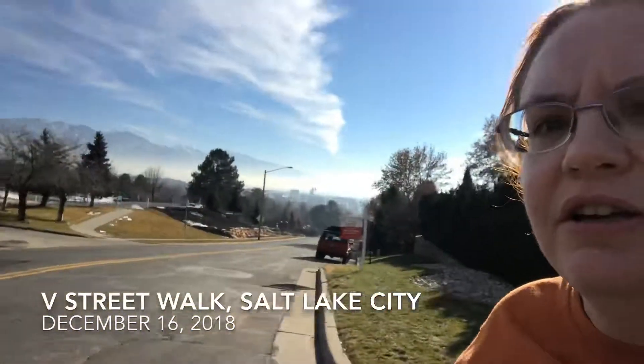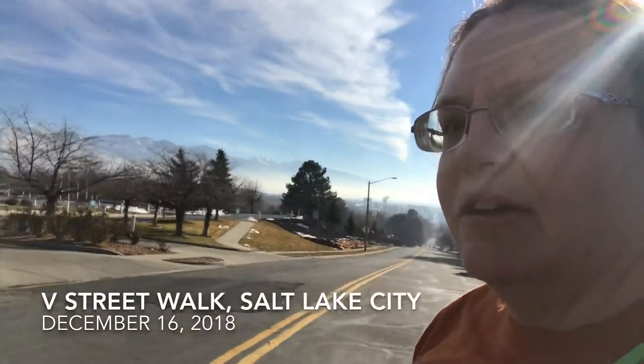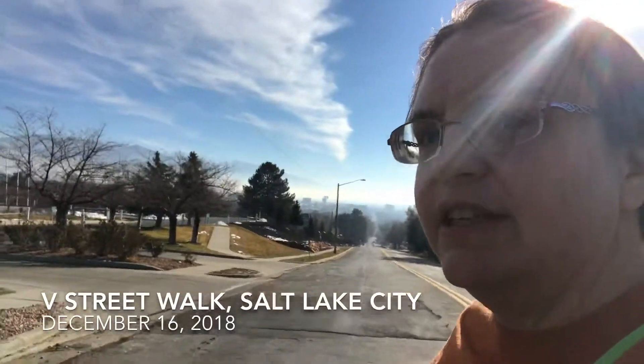It's kind of a clear day, but you can definitely see the inversion. It's going to be setting in this week, so it's not completely clear. You can't really see the mountains — you'll probably see that smog. It's yuck.